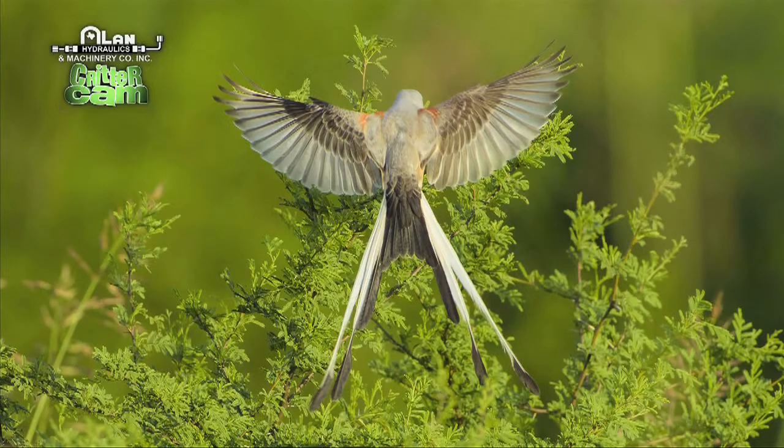Used to be lots of horny toads. This is a scissor-tail — I believe it's a swallow. Beautiful bird.